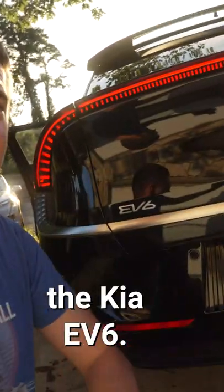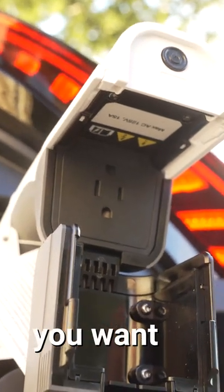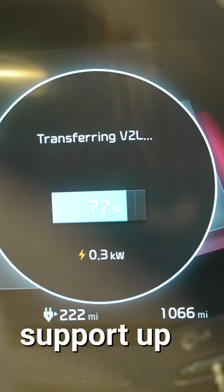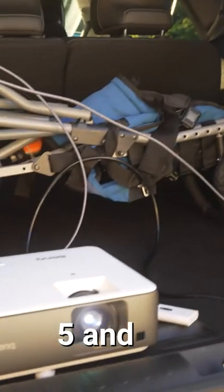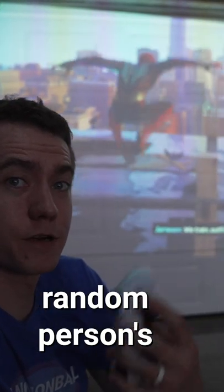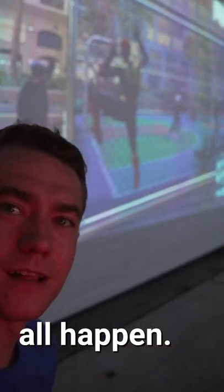This is by far my favorite feature on the Kia EV6 — it's a vehicle-to-load adapter that allows you to plug whatever you want into the car. It can theoretically support up to 1,800 watts. So if I want to hook up my PlayStation 5 and a projector and play video games on some random person's garage door, well then I can do that. This plug makes it all happen.